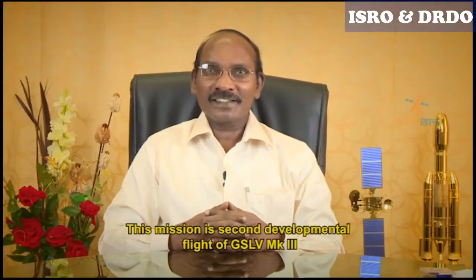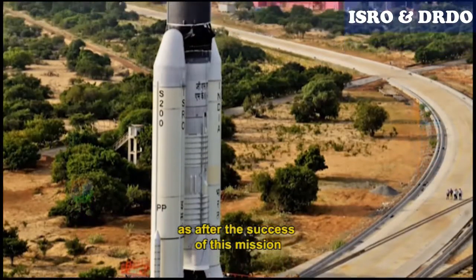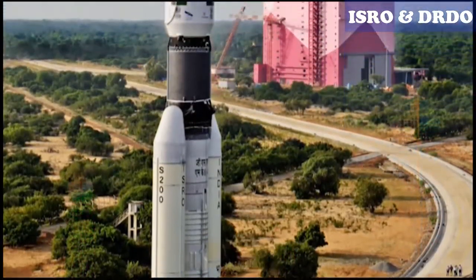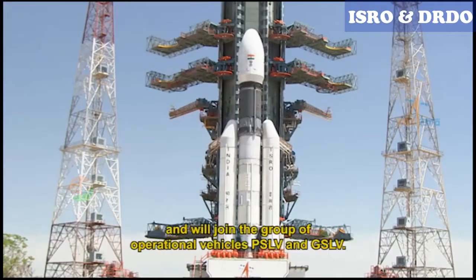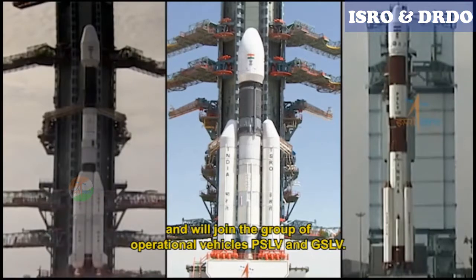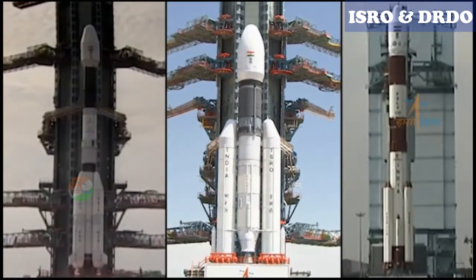This mission is the second developmental flight of GSLV Mark III, and it is an important mission for the GSLV Mark III program. After the success of this mission, GSLV Mark III will be declared operational and will join the group of operational vehicles PSLV and GSLV.